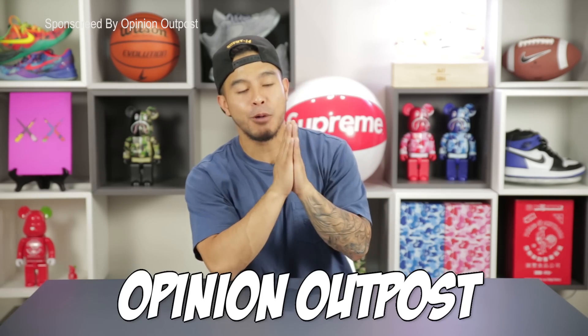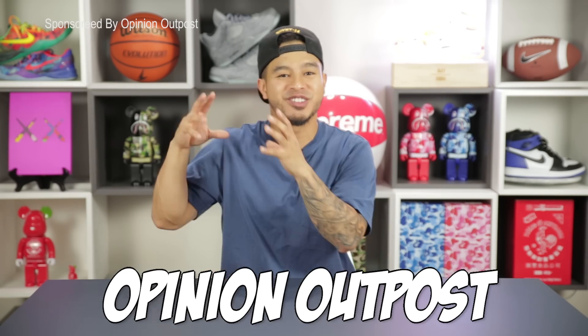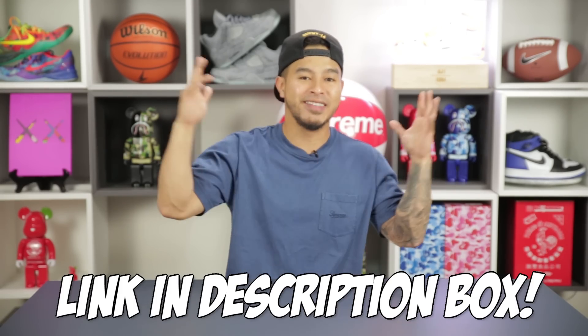Before we get into this outfit challenge, I gotta give a huge shout out to OpinionOutpost.com. If you guys are looking to earn some extra cash and gift cards for that back to school shopping and whatnot, make sure you guys hit them up. You just take some surveys on things that you are actually interested in and they will pay you out immediately. Hit that link in the description box below and that's pretty much it.